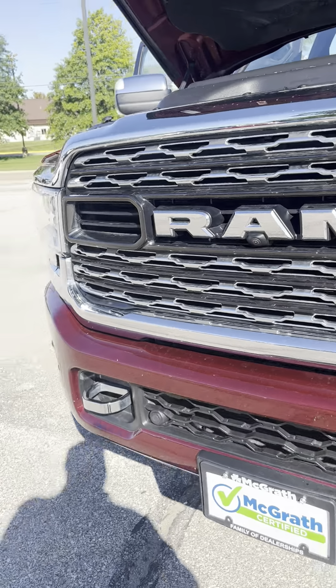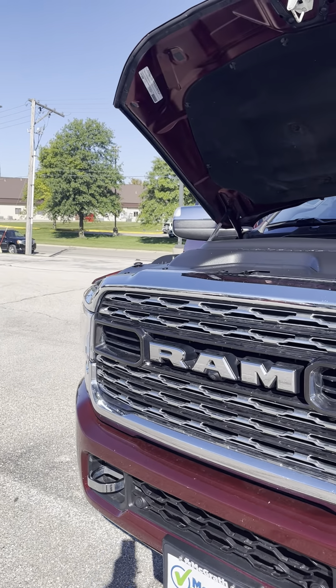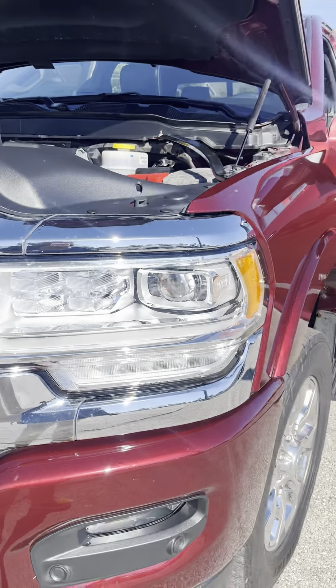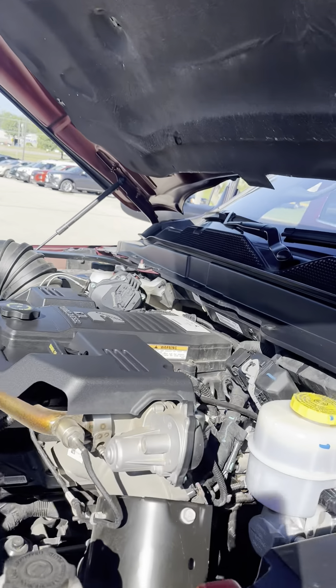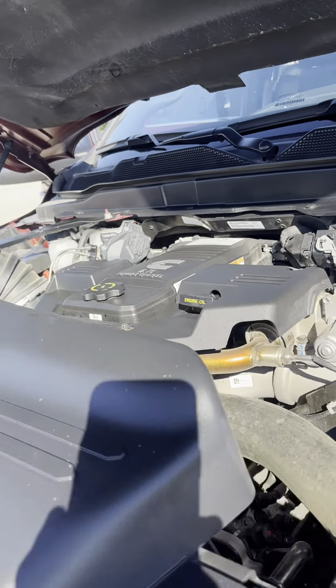We'll start up front here — LED lights up front, and here's the motor. It's a 6.7 diesel Cummins turbo diesel.